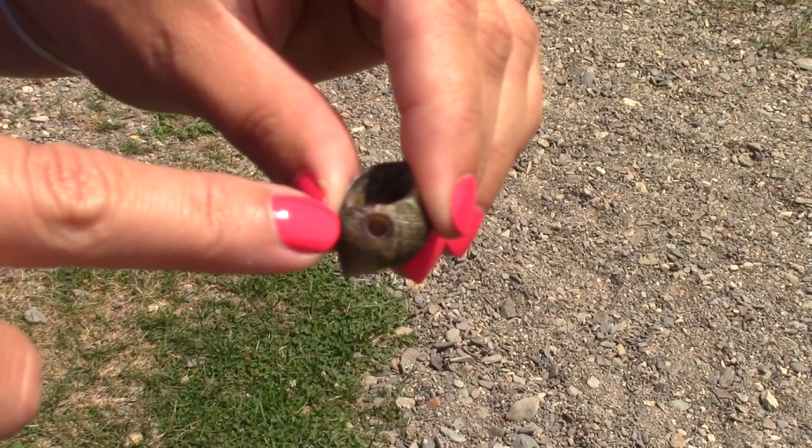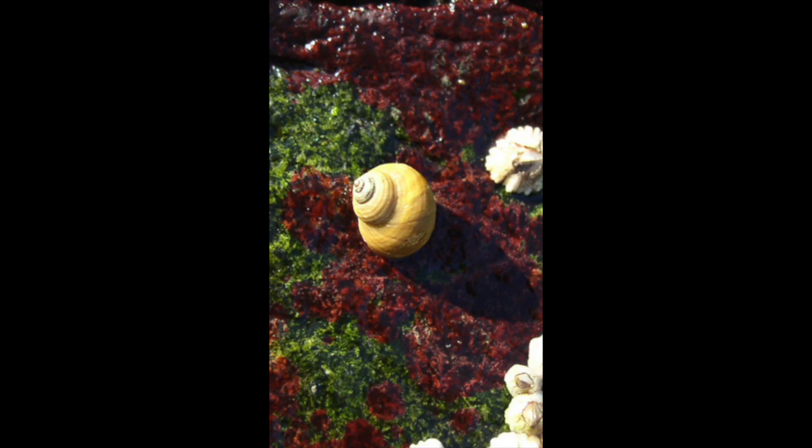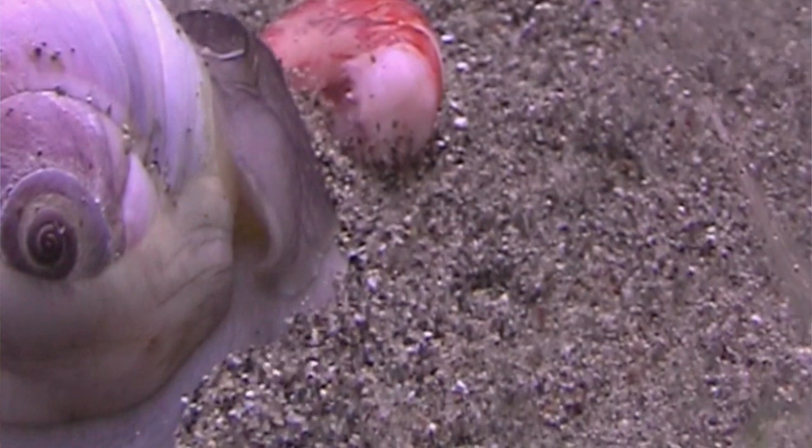That is a great question and one we get pretty often. Believe it or not, these holes are made by another snail. So these shells, both of what you have here, are periwinkles. These are an herbivore snail, so these ones only eat plants. However, the ones that ate these animals were actually meat-eating snails, or carnivores.